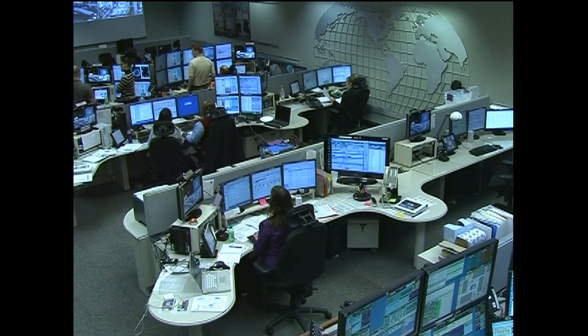Joining me now is one of the operation controllers, John Kramer. Thanks for joining us today. John, tell us what your team does here for those two facilities. We operate the Microgravity Science Glovebox, which provides a controlled environment for the crew to be able to perform experiments.